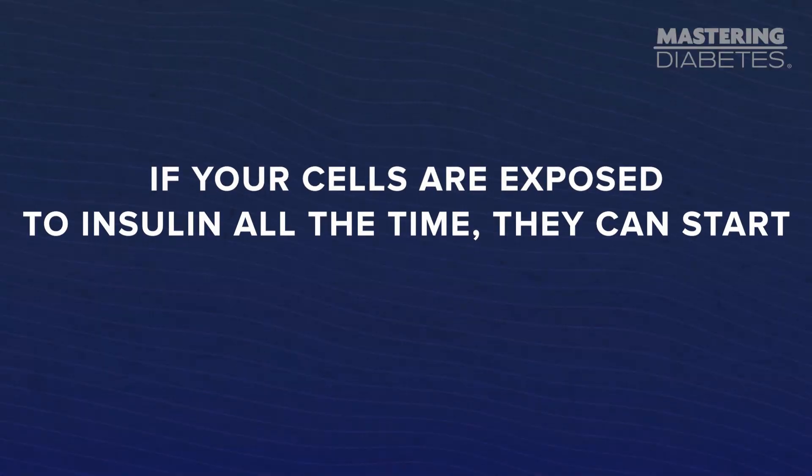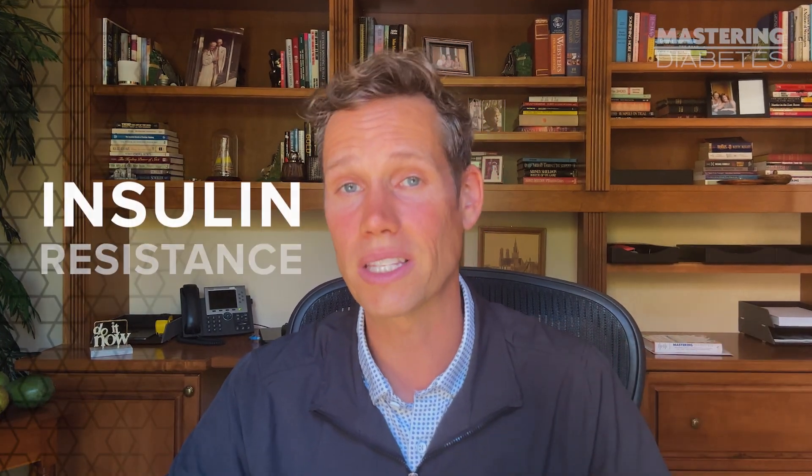Think of it like noise. If you're exposed to loud noise all day, you might start tuning it out. Similarly, if your cells are exposed to insulin all the time, they can start tuning it out — tuning out the insulin signal, leading to insulin resistance. The opposite effect happens when things are silent and then you hear a noise: you are much more likely to notice it and have a bigger response, like being startled. And the same is true with insulin — your cells will be more sensitive to insulin when it comes after a rest period.